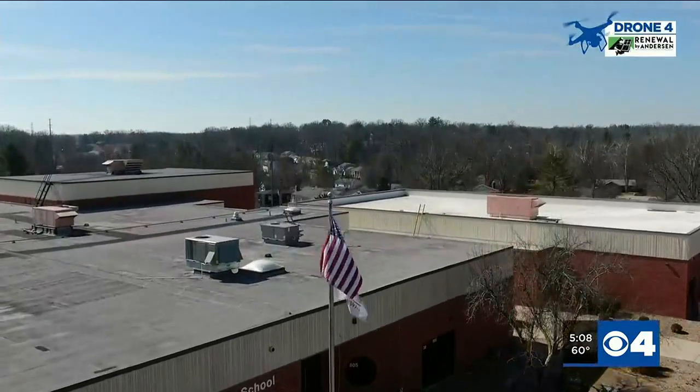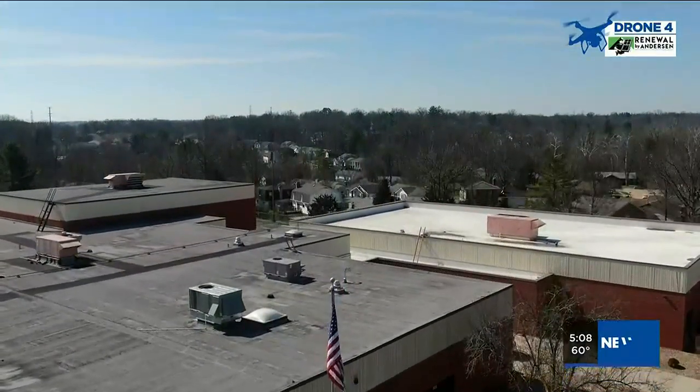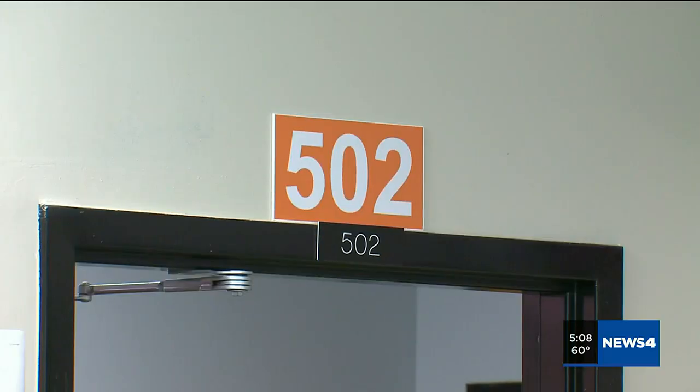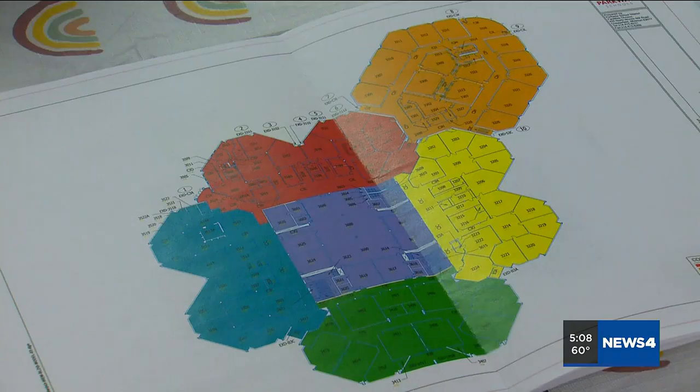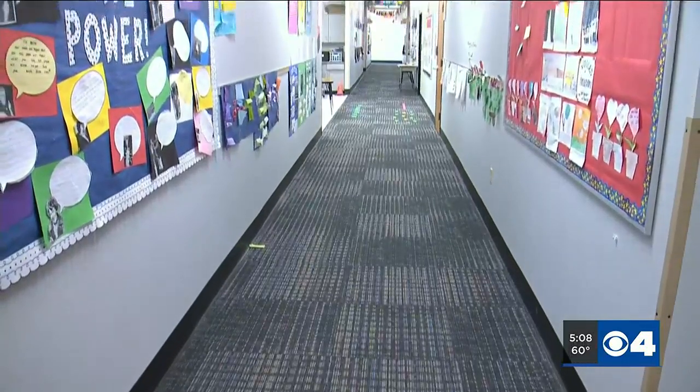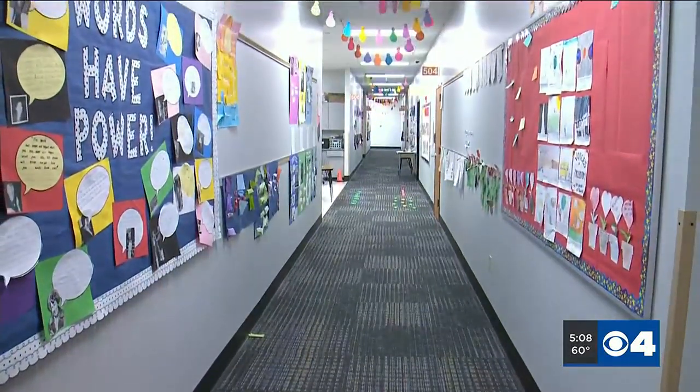Highcroft Ridge Elementary in the Parkway School District will now serve as a model for districts countywide, with implementation of the system underway. The color-coded system offers consistency across jurisdictions and departments, making navigating an unfamiliar school without a map much easier.